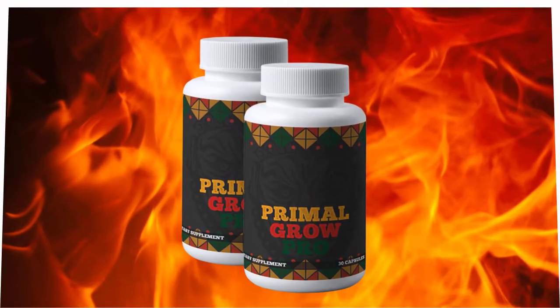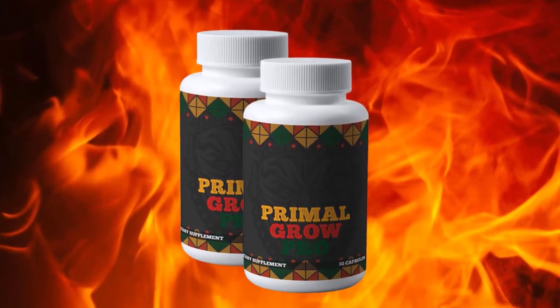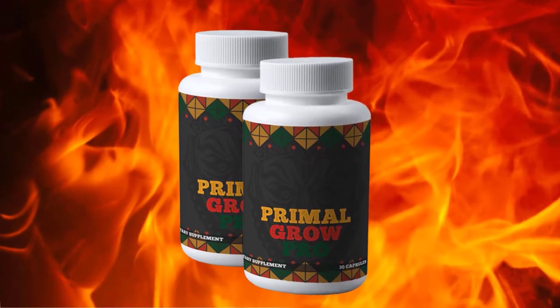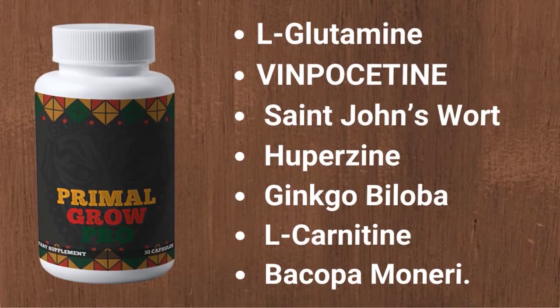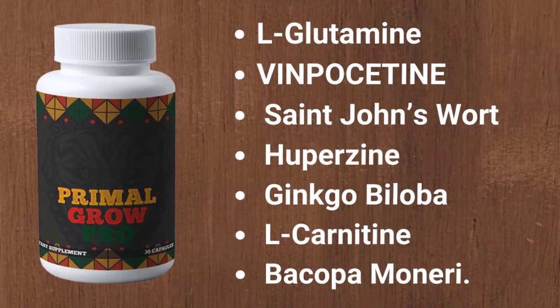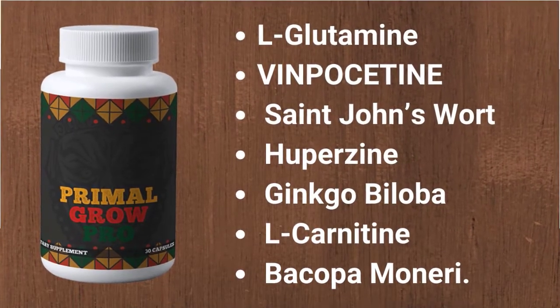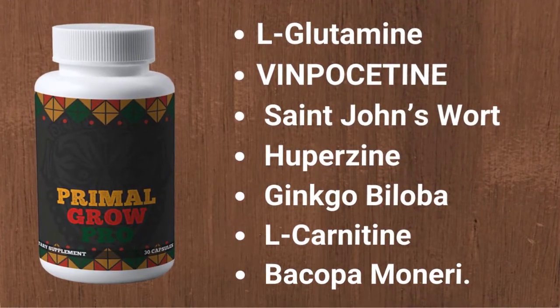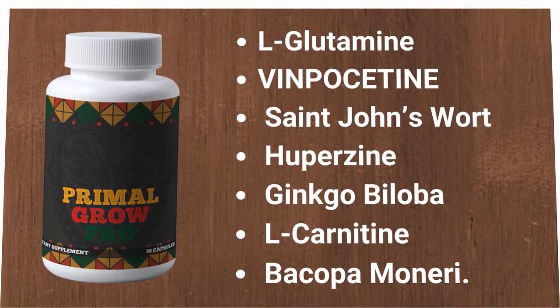With this supplement, you are guaranteed 100% satisfaction, and there is no need to worry as it comes at an affordable price. The natural ingredients used in this formula are L-glutamine, vinpocetine, St. John's Wort, huprazine, ginkgo biloba, L-carnitine, and bacopa monnieri.